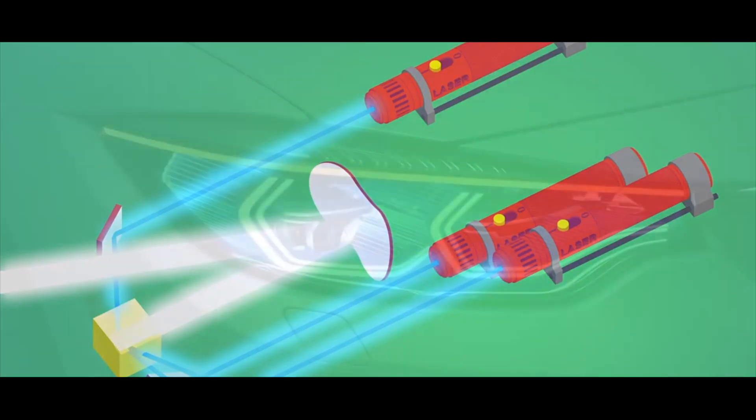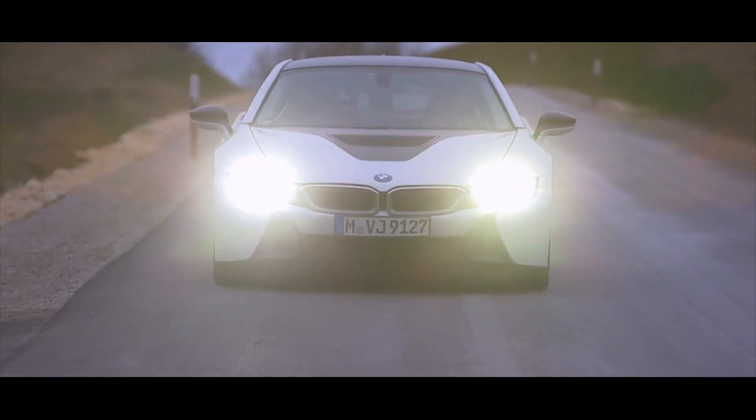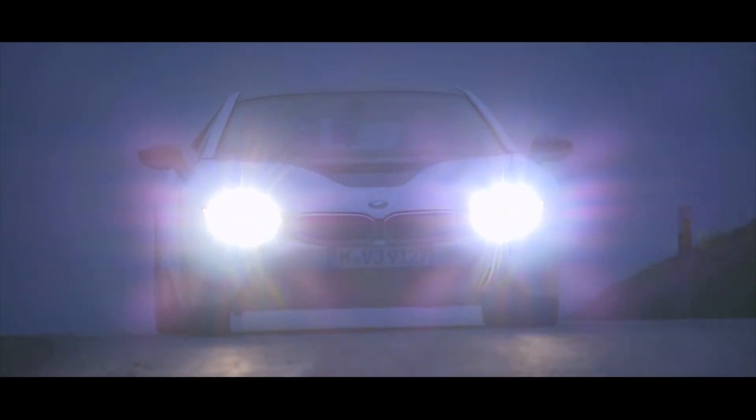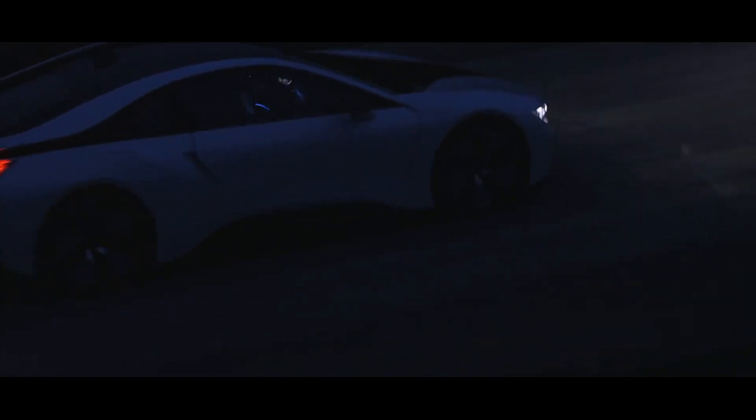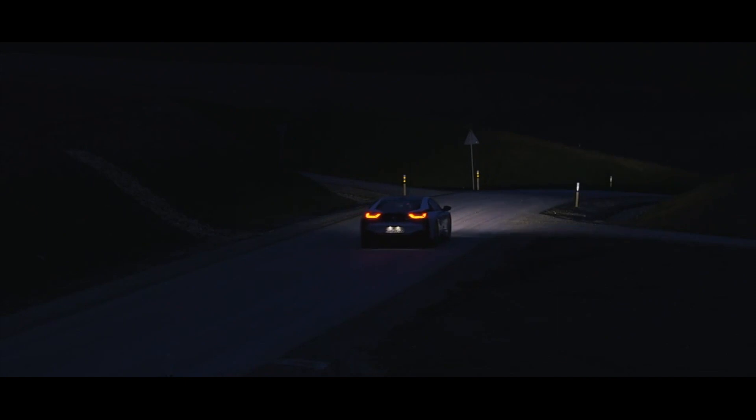Looking at something like the laser headlight found in the BMW i8, three blue lasers shoot through tiny mirrors which in turn point the energy onto a phosphor plate or lens. When interacting with lasers, phosphor generates white light. This light is then relayed onto a reflector and then onto the road. As a result, laser headlights project with far more clarity than any other type of vehicle lighting solution available on the market, which can prove quite helpful while navigating through winding hazardous roads during low visibility.